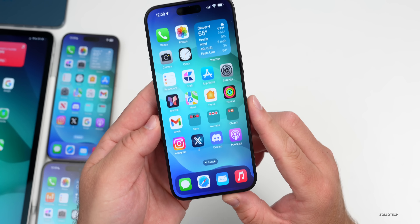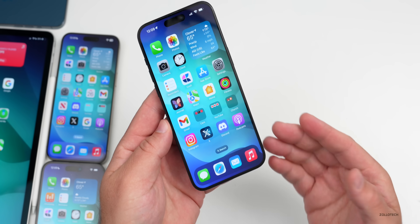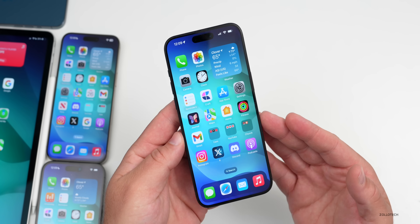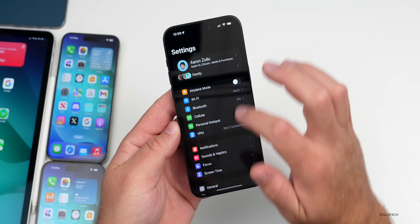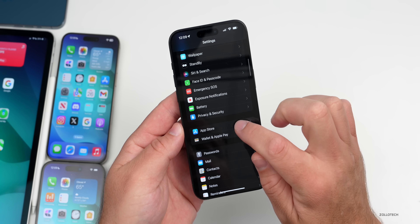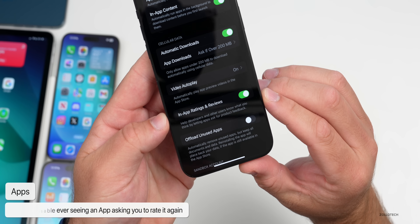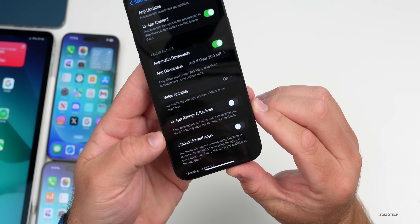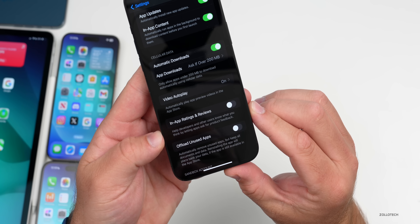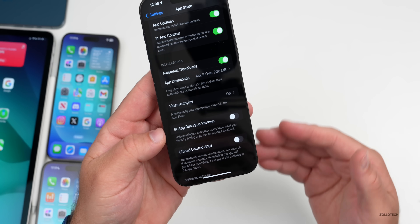If you've been using iOS for any amount of time, you'll know that apps occasionally pop up asking you to rate them. If you never want to see those again, go into Settings, scroll down to App Store, then scroll a bit further and you'll see 'In-App Ratings and Reviews.' Turn that off — it says it lets developers ask for product feedback — and you shouldn't get those pop-ups ever again.